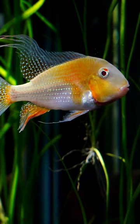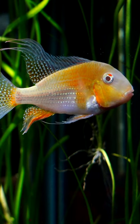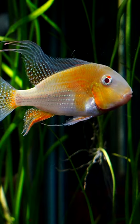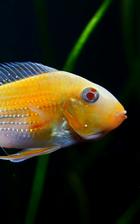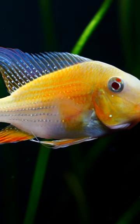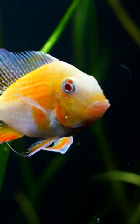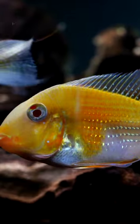The albino Actrichthys heckelii is one of the most beautiful cichlids that I have seen. This is a 75 gallon. We've got a group of six of them in this tank, and I think the colors and the fins and the personality speak for themselves. If you ever get a chance to buy one of these fish and you've got a large enough tank — at least a 75 gallon — highly recommend you take a closer look at these fish.